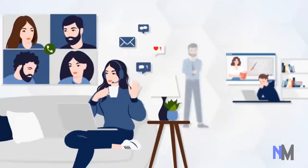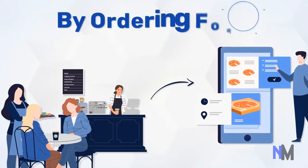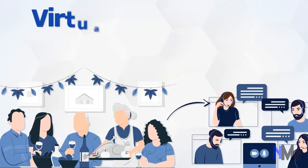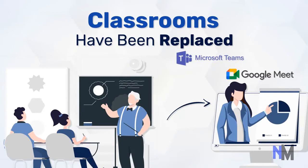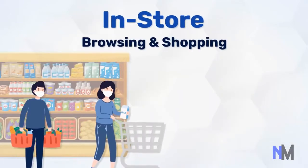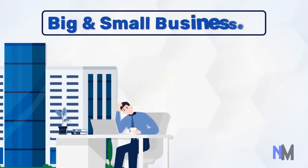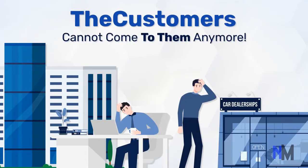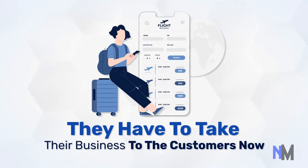Take a look at the world around you — it has radically changed. Dining out has been replaced by ordering food for dining in. Family get-togethers have been replaced by virtual get-togethers on Zoom. Classrooms have been replaced by Microsoft Teams and Google Meet sessions. In-store browsing and shopping has been replaced by virtual stores. Both big and small businesses realize that customers cannot come to them anymore — instead, they have to take their business to the customers now.